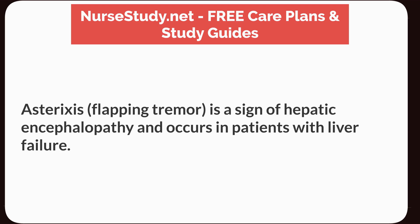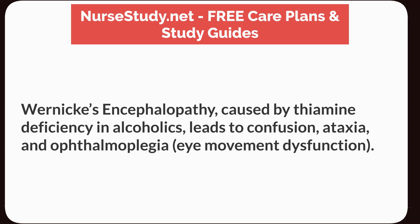Asterixis, a flapping tremor, is a sign of hepatic encephalopathy and occurs in patients with liver failure. Wernicke's encephalopathy, caused by thiamine deficiency in alcoholics, leads to confusion, ataxia, and ophthalmoplegia — eye movement dysfunction.